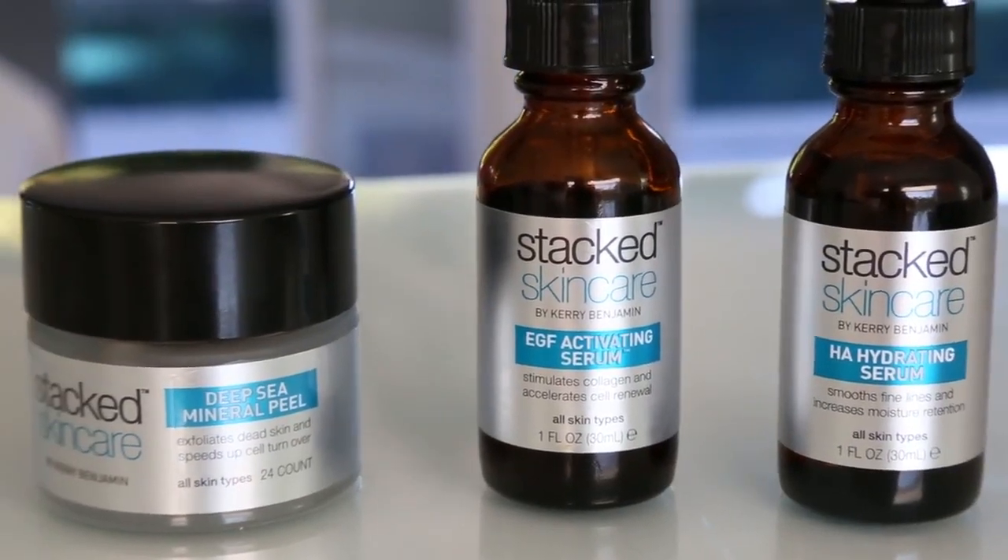Because of its ability to help speed up your cell turnover, you'll notice a significant reduction in your oil production as well. At Stack Skin Care, our growth factor serum actually biomimics our own growth factors that we produce ourselves. It's kind of a secret weapon that I share with my clients.